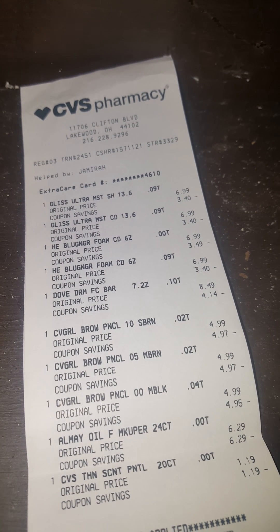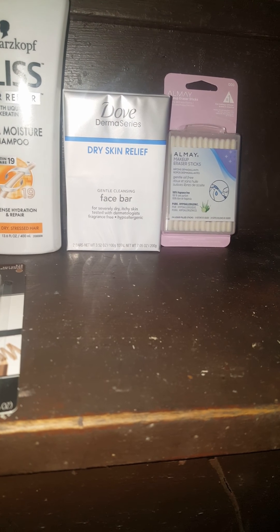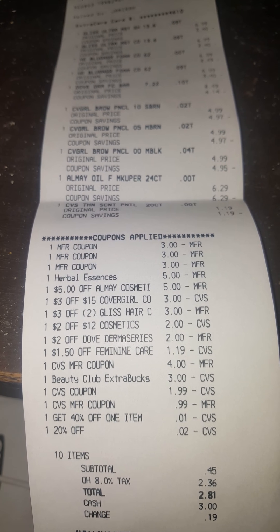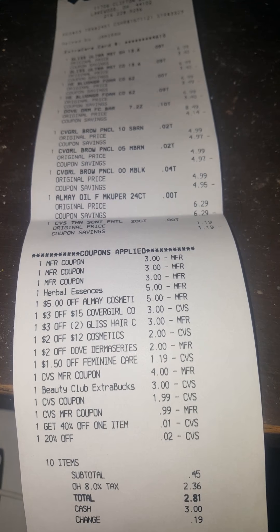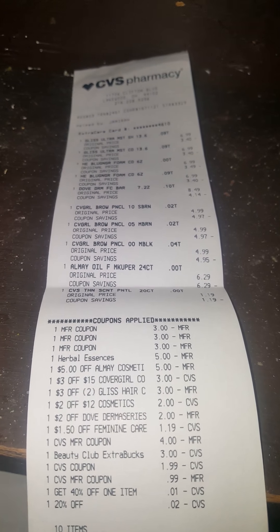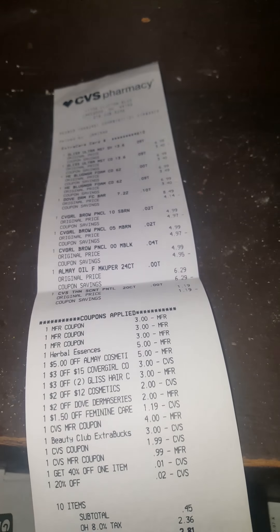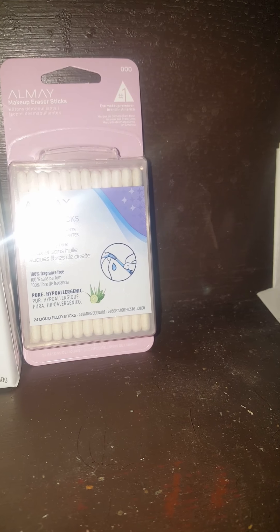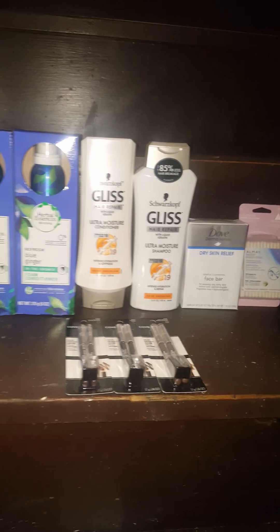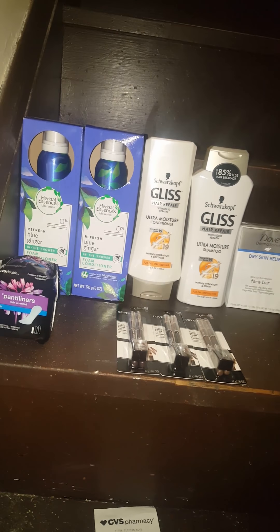I found this Dove Dry Skin Relief and had a coupon for it — $2 off. The Dove Face Bar was almost half off: normally $8, on sale for $4, then $2 off, so I paid $2.14. The Almay was the cheapest I could find at $6.29, and I had a $5 off coupon. All in all, this was my favorite transaction — paying $2.81 out of pocket, rolling about $5 of extra bucks, and receiving $8 back. I love this deal.